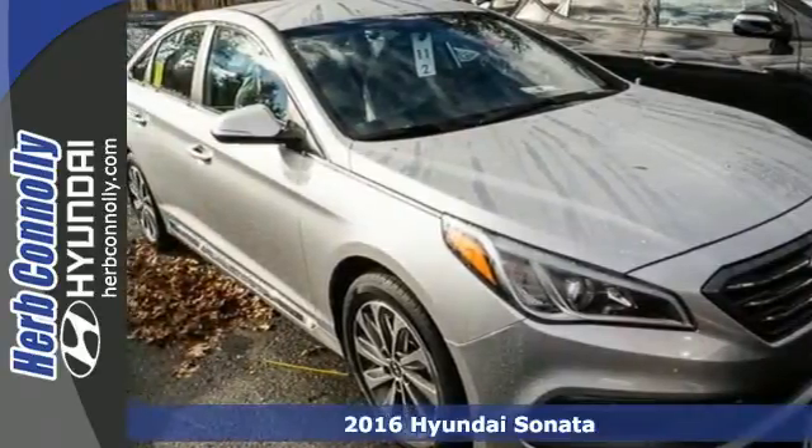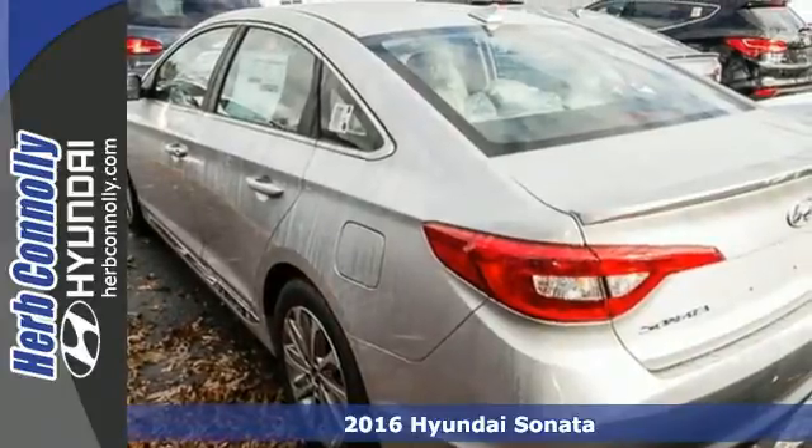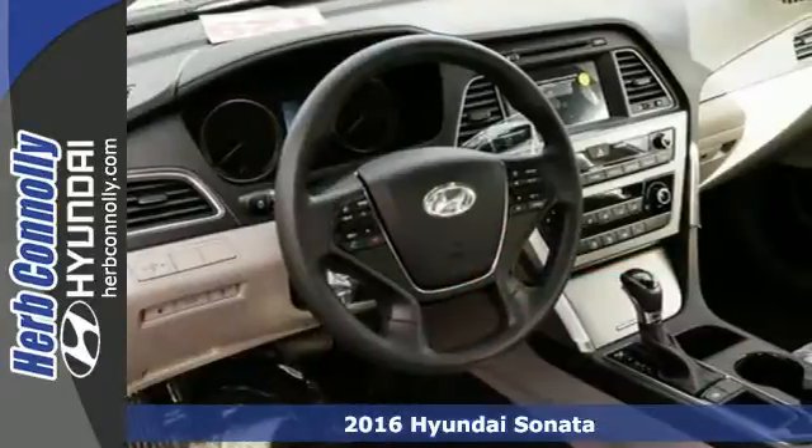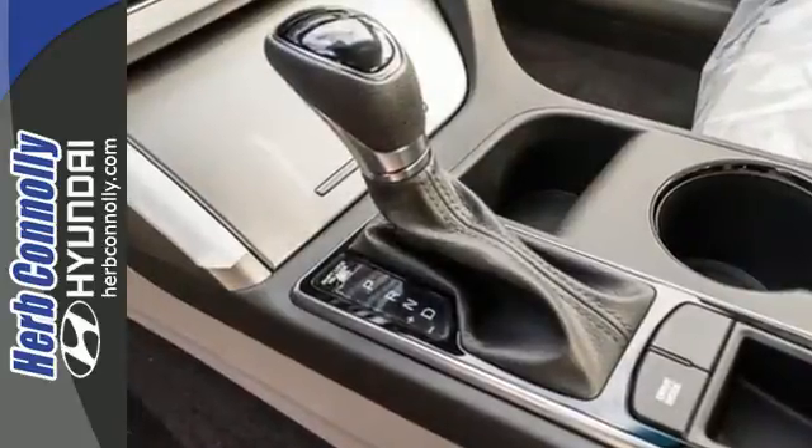Here's a 2016 Hyundai Sonata. As a top safety pick, this highly awarded family sedan comes equipped with a rear-view camera and Blue Link telematics to track the wellness of your vehicle while also keeping your personal wellness in mind.